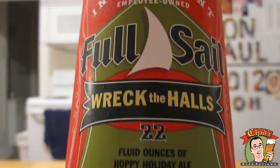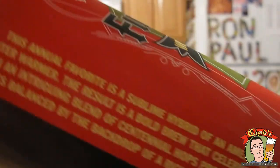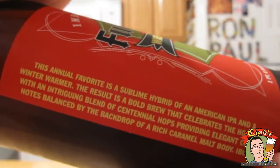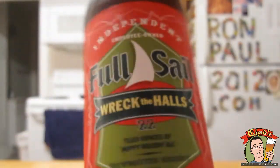Hey, welcome to another episode of Chad's Beer Reviews! It's been a long time since I had a Full Sail beer — the last time was in July of 2010 in Key West, Florida. Now it's December in upstate New York, and this is an appropriate Christmas-themed beer. This is the Full Sail Wreck the Halls — 22 fluid ounces of Hoppy Holiday Ale, 6.5% ABV. It basically says it's a cross between an IPA and a winter warmer, and it's pretty bitter at 68 IBUs. Let's get into this.